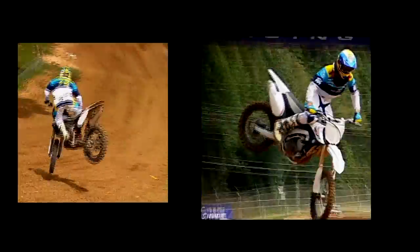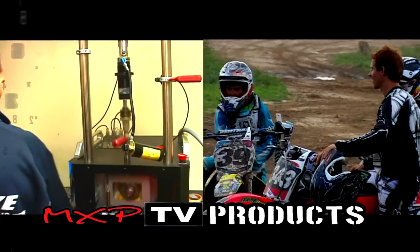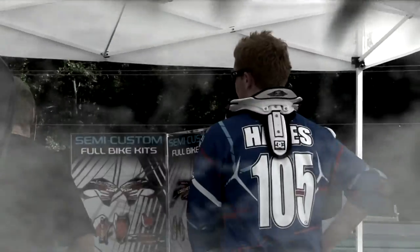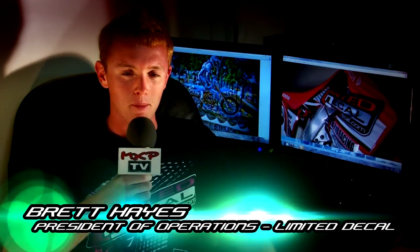Let's go! Hi, I'm Brett Hayes from Limited Decal. Limited Decal is a motocross graphics company located out of Charlotte Hall, Maryland.